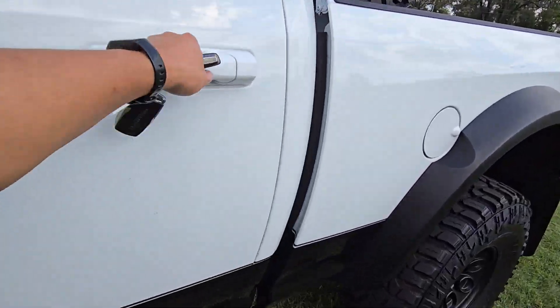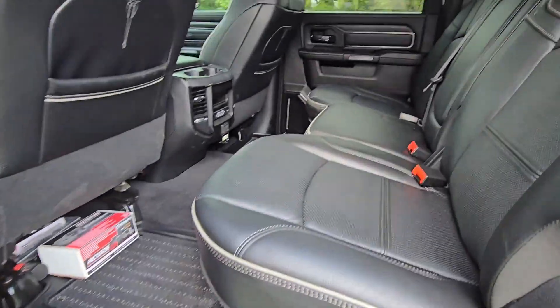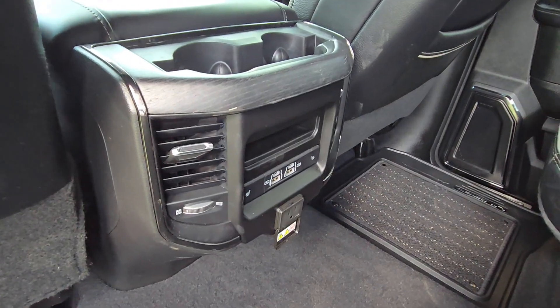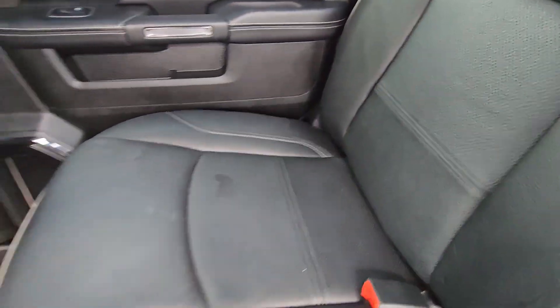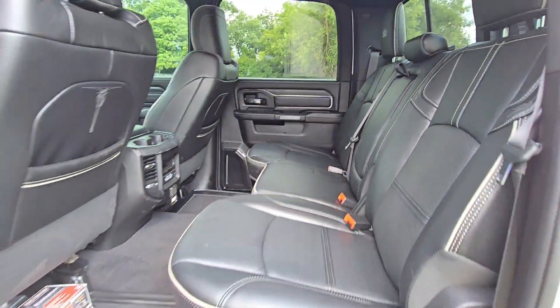When you open the door, you get the nice power step action — great for shorter folks or kiddos. Nice leather seats all around, USB-A, USB-C, electric outlet, climate control. There are a couple stains here that you can probably get cleaned off, but no rips or punctures or anything like that.